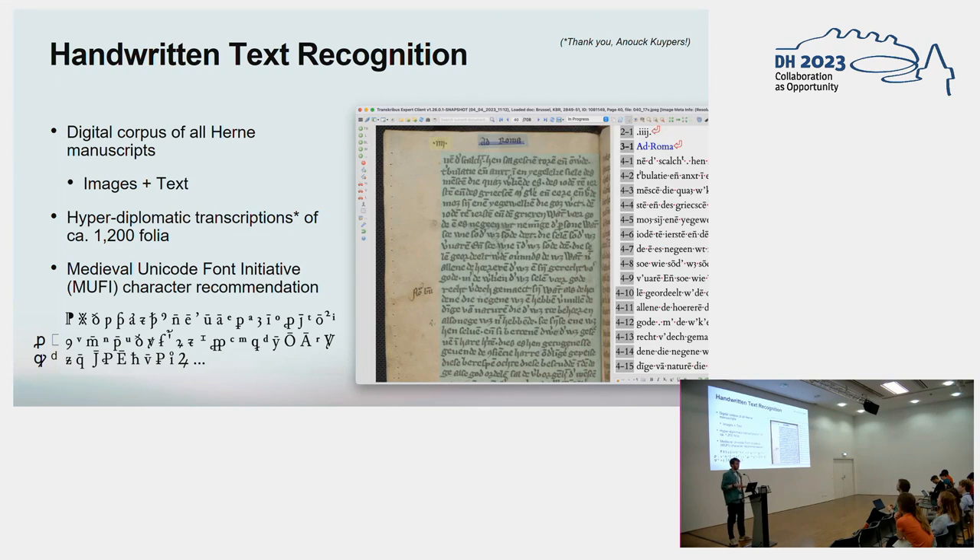To conduct this kind of research, we need a good digital corpus — good digital facsimiles of these materials from Herne, and a collection of transcripts that stays very close to the actual sources to enable fine-grained analyses. For this, we resort to the wonderful tool Transkribus for text recognition, simply because it would be too much work to manually transcribe all these texts ourselves. So first of all, we collected high-quality digital facsimiles of the entire manuscript collection, and then we produced sizable sample transcripts of nearly every document in the corpus. In total, we manually transcribed close to 1,200 folia.